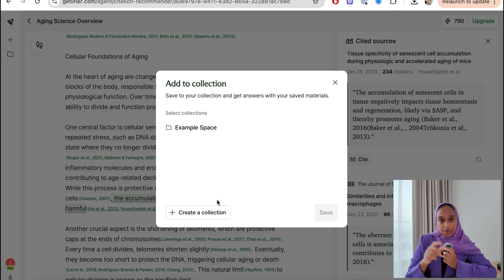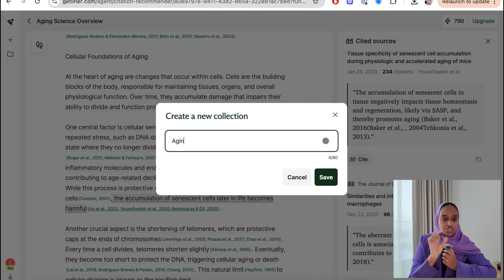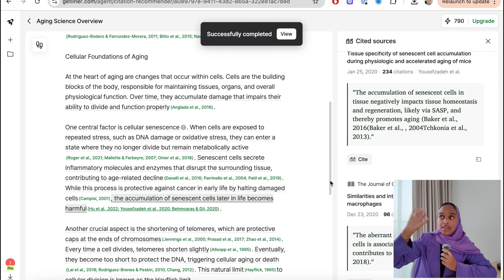I can also add papers to a collection. If there's a paper I think I should read, I can add it to a folder — I'm calling mine 'ageing papers to read.' This is useful for saving a bank of literature to read at a later point.